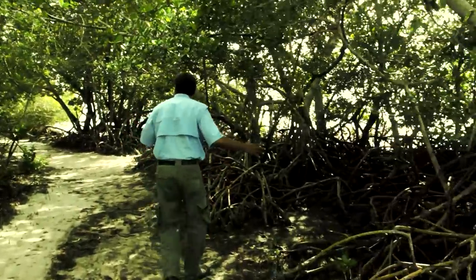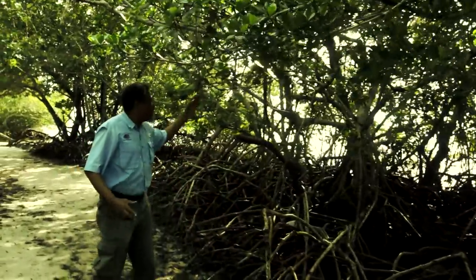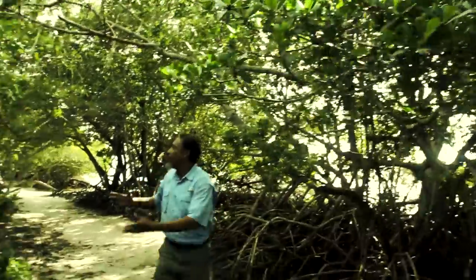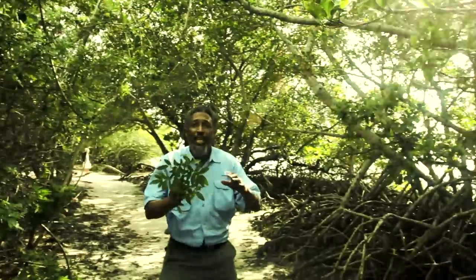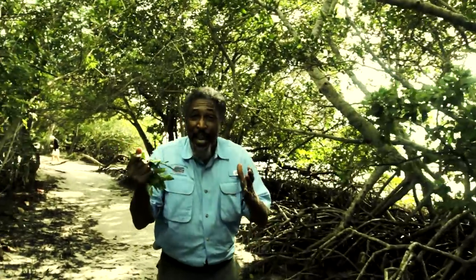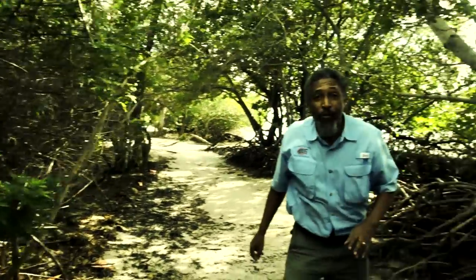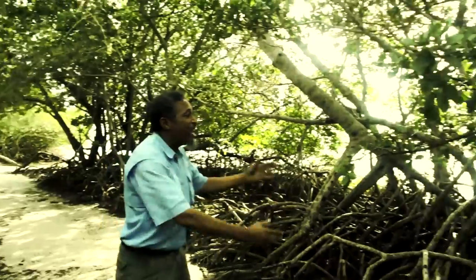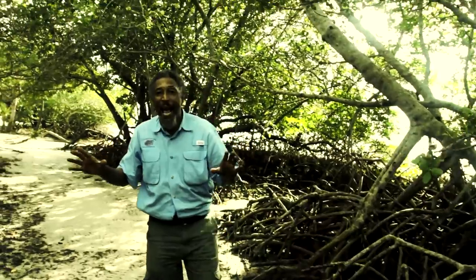As we walk along here you can see on my left red mangroves and on my right Brazilian pepper. This is an invasive species — we don't want it anywhere near the mangroves. In fact it is fighting to take over the beautiful mangroves, and we cannot let that happen.